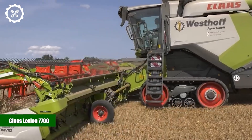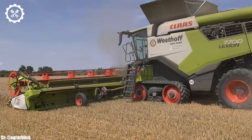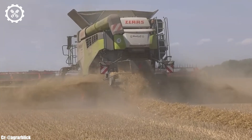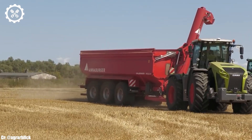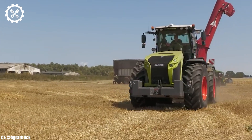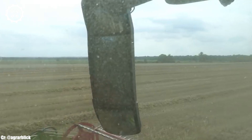Kloss Lection 7700. The Kloss Lection 7700 is a flagship combined harvester that sets new standards for efficiency and precision in modern agriculture. Powered by a formidable engine, this harvester delivers an impressive 625 horsepower, making it a powerhouse in the field of grain harvesting.